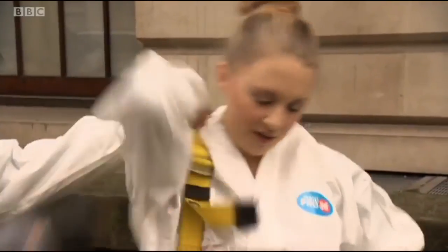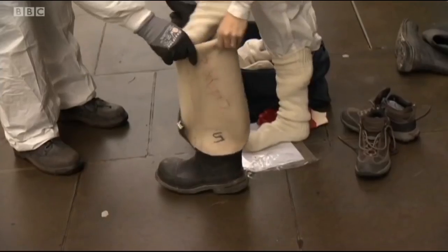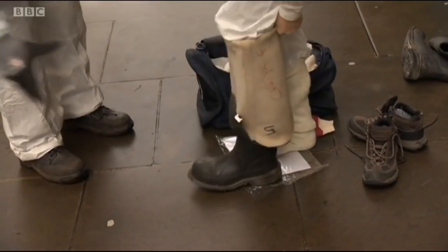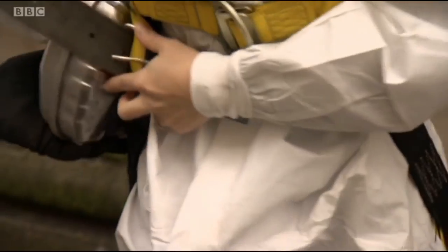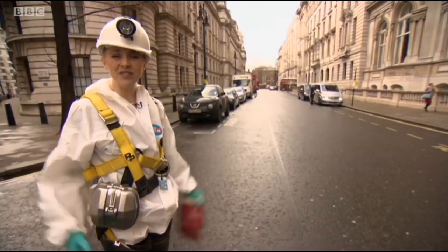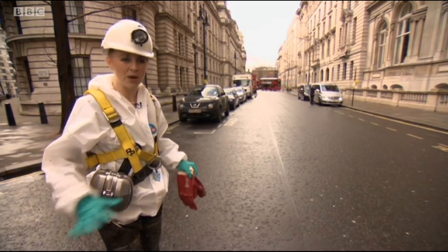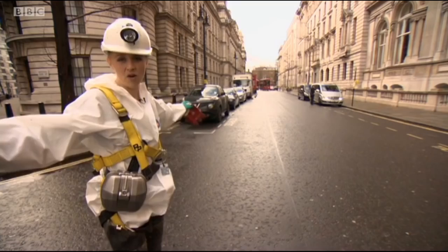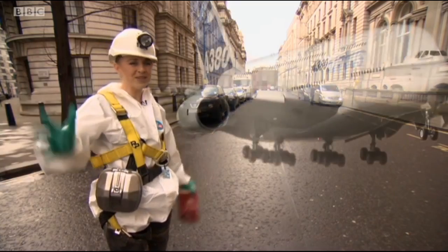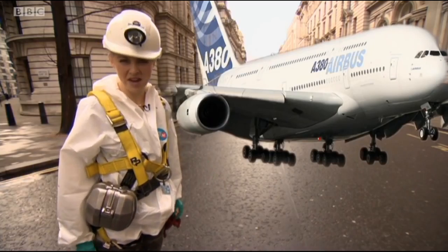Today, I'm joining a team of Thames Water flushers who have the unenviable job of getting rid of the capital's latest fatberg, which is almost blocking one of the main sewers running under Whitehall. To give you an idea of the sheer size of the fatberg under my feet right now, it would stretch right along this Whitehall Street to about the size of a jumbo jet. That's an awful lot of fat, oil and grease.